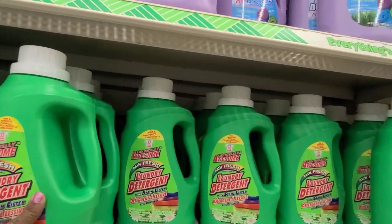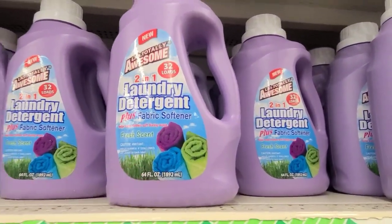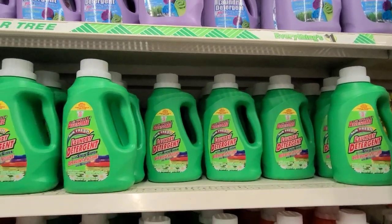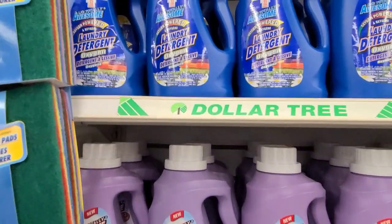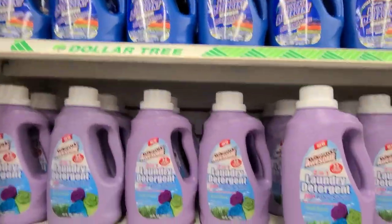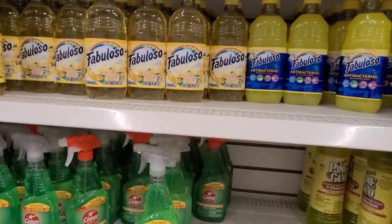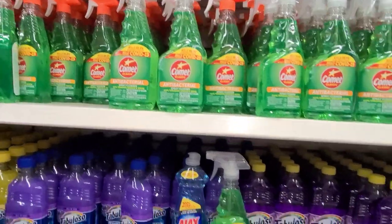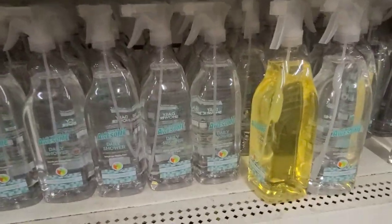You get this Awesome detergent here — fabric softener two-in-one laundry detergent. The fabric softener you can also put Gain in and it smells amazing. Then they've got the Awesome laundry detergent and oxygen detergent up there, really really great. So these are all the fabulous products you wouldn't get anywhere else for a dollar but at Dollar Tree.